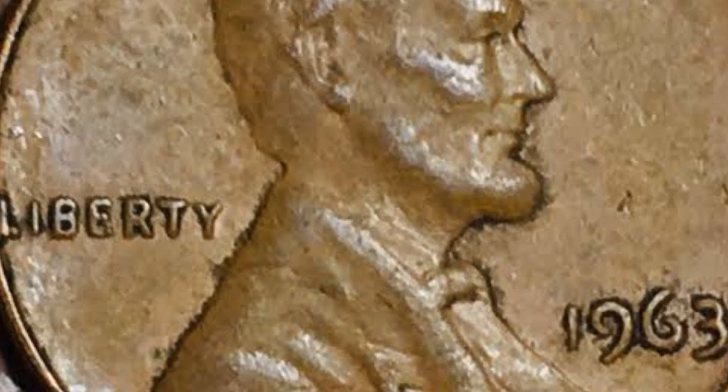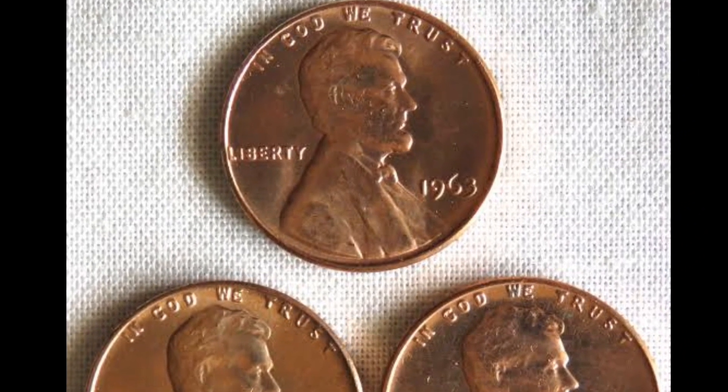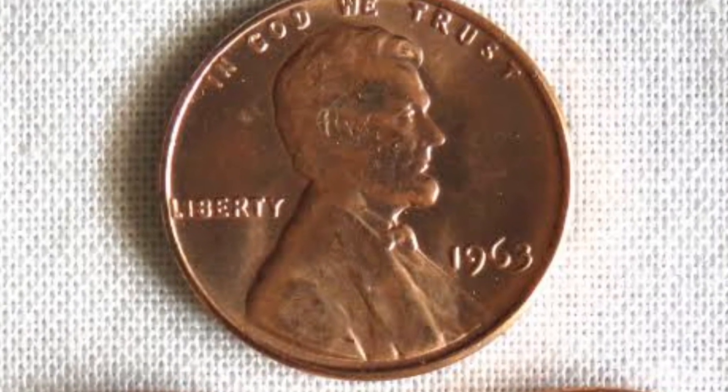Jamie Hernandez from PCGS estimates that Philadelphia likely produced 754 million specimens of pennies in 1963, graded in MS65.